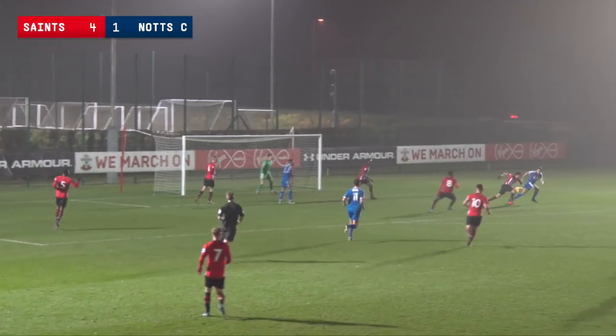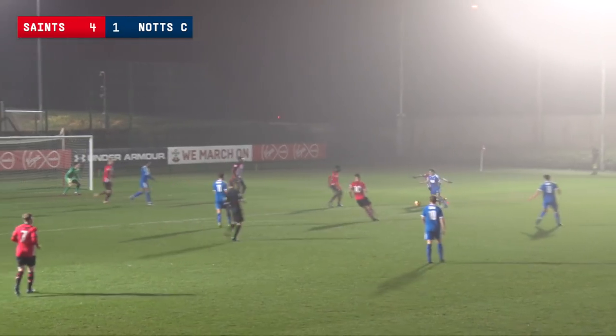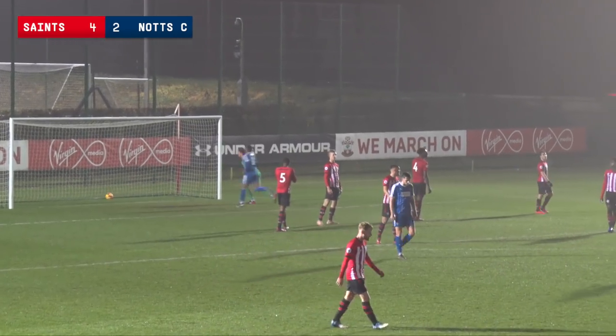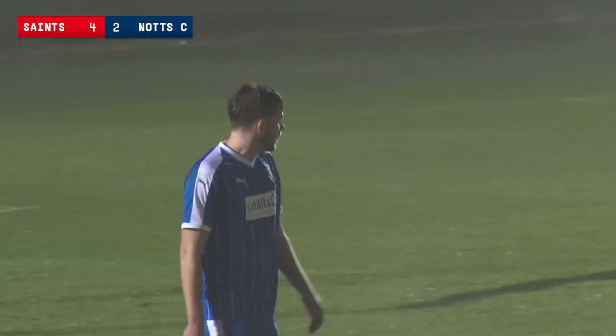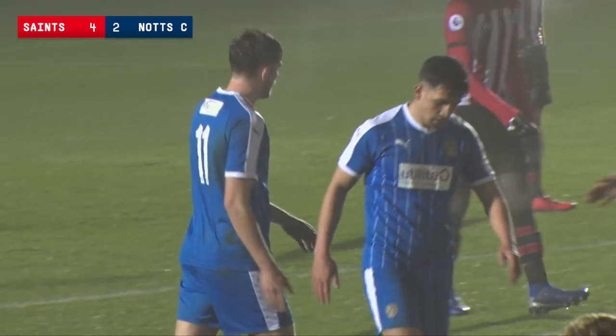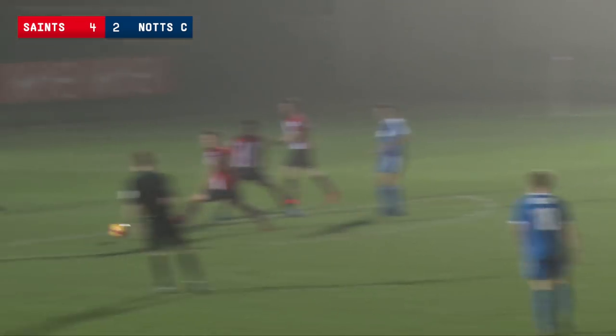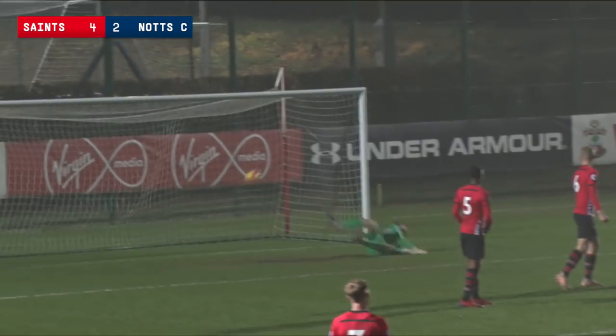Crossing from Jones, it's behind everyone in the blue shirt. Will Patching makes his way through and curls one past Harry Lewis with a lovely finish. Southampton 4, Notts County 2 — they're not done yet, the visitors.